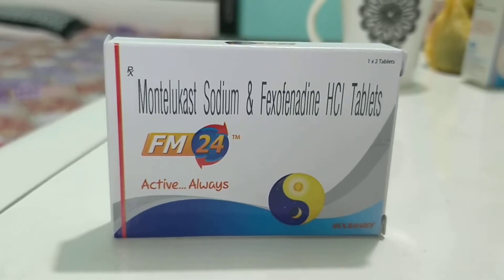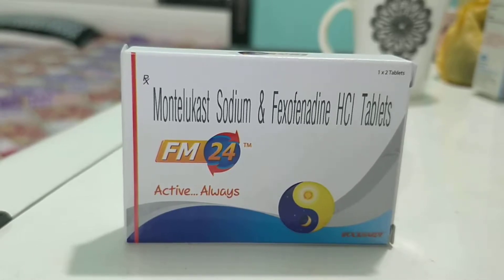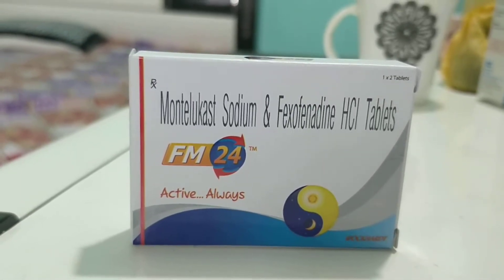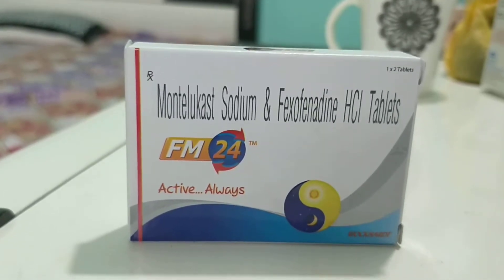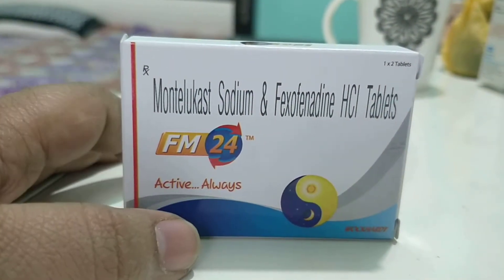FM24 has two contents: fexofenadine and montelukast. Both are very useful in runny nose, allergic rhinitis, and allergic cough. It gives really excellent results, and the name is very easy to remember — FM24.